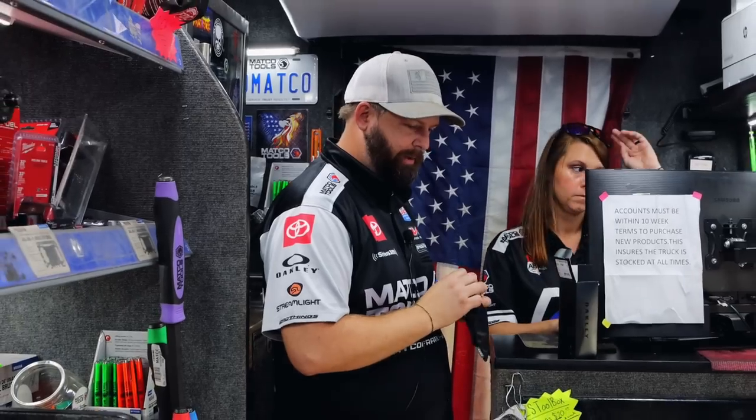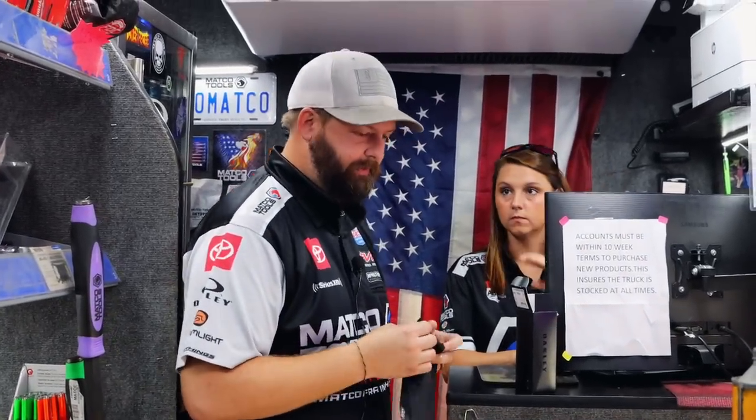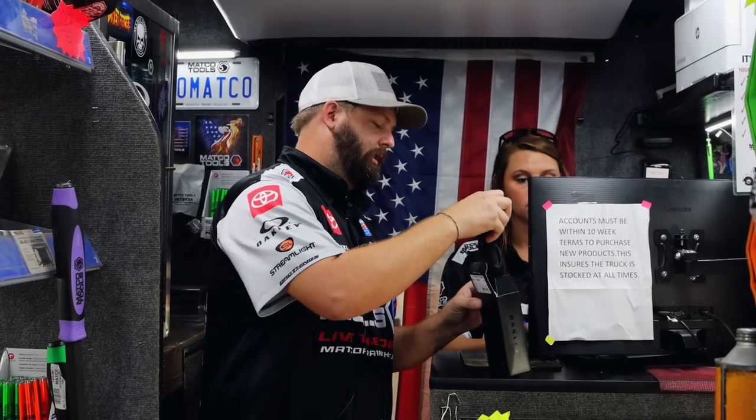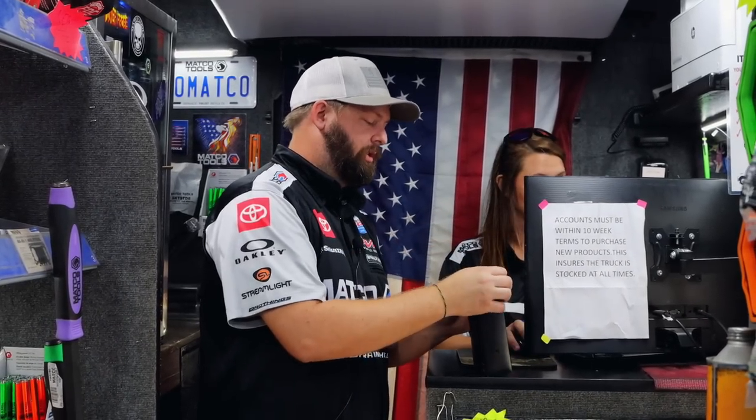There is a new impact coming in — it's a palm impact. Some of the distributors have already got them, so you may already be seeing them out in the field. I haven't got mine yet — just luck of the draw, I guess. But when it comes in, we will talk about it.